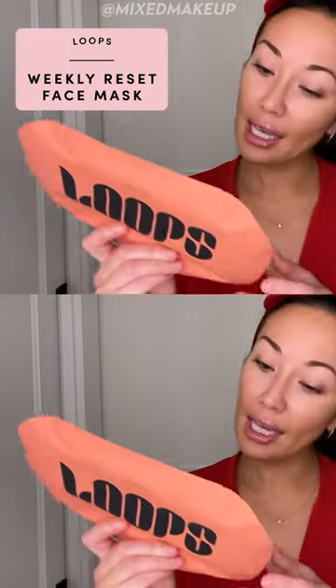I'm going to go in with this face mask from Loops. This is Weekly Reset. This one promotes youthful skin. It's super moisturizing, pore refining, and rejuvenating. And when I'm just in the mood to treat my skin and really hydrate it, this is what I like to do — use a mask.